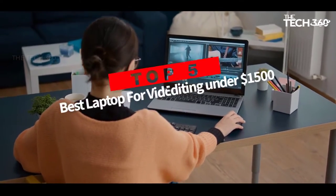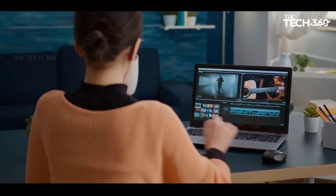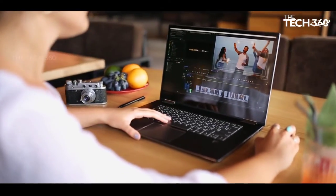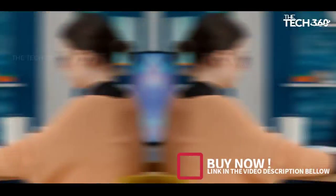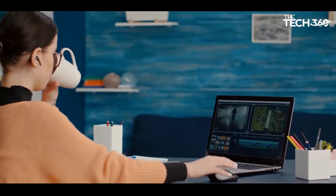Are you looking for the top 5 best laptops for video editing under $1,500? In this video, we will look at some of the best laptops for video editing under $1,500 on the market. Before we get started, we have included links in the description, so make sure you check those out to see which one is in your budget range.